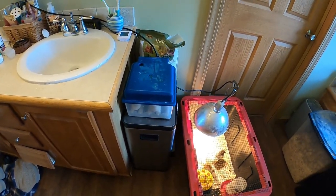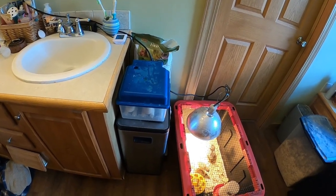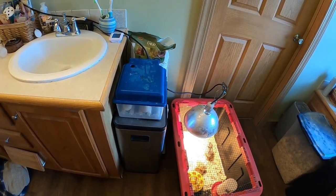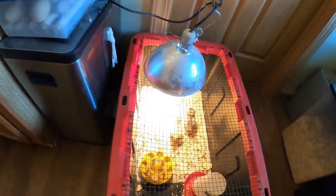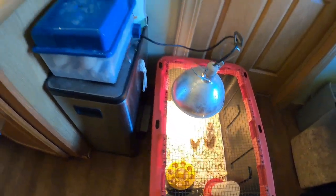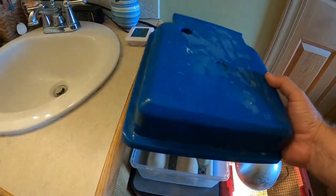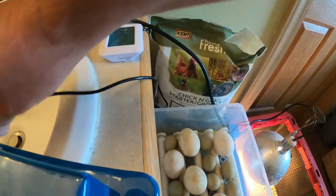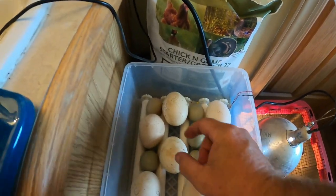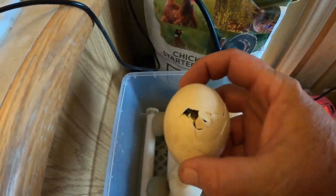Hey, it's Matt from McGee Farms. I did a video where we were putting the peafowl eggs in to see how they were doing, and we ended up with a couple of chickens that hatched out. We were still waiting. I bought some turkey eggs today and was just putting them in, going to check anyway, and I noticed we got one of the peafowl eggs — it's working its way out.